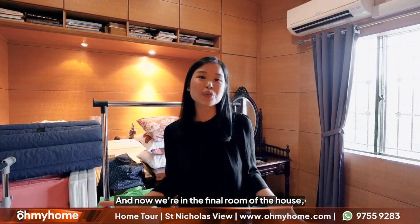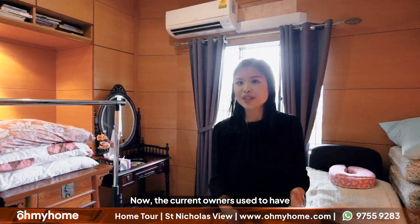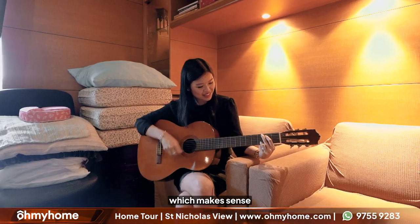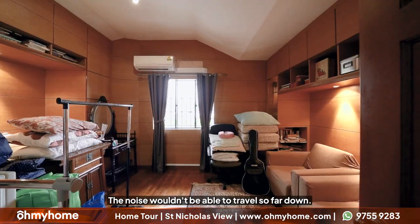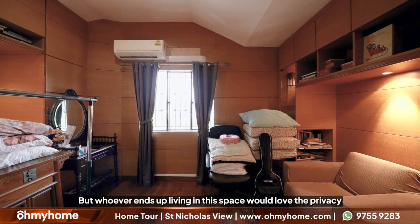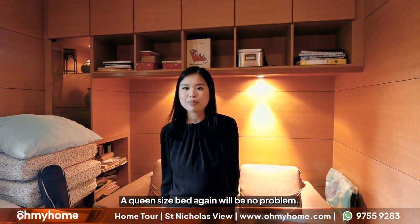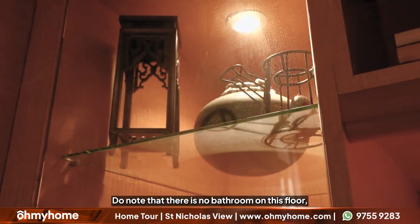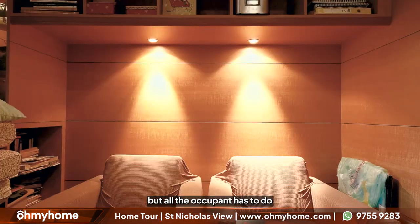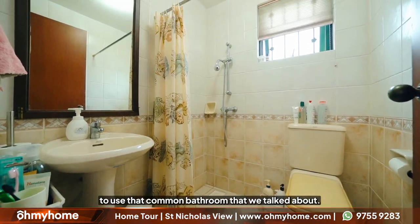Now we're in the final room of the house, which is technically the attic. The current owners used to have it as a music room, which makes sense because with the attic being so high up the noise wouldn't travel far down. Whoever ends up living in this space would love the privacy. A queen size bed will be no problem. Do note that there is no bathroom on this floor, but the occupant simply has to head down one flight of stairs to use that common bathroom we talked about.